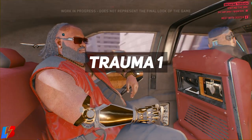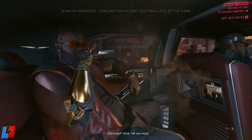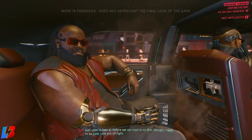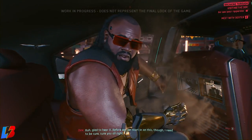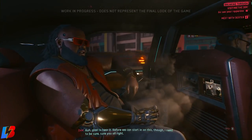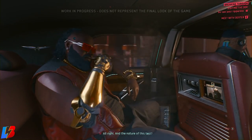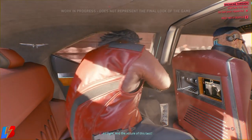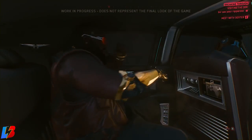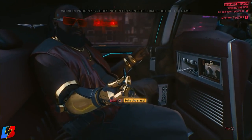The next one is called Trauma 1, and this is your go-to medicine when you're about to die. It's the last-ditch method of slowing down the slide down the death state scale. I'll have a specific video going over the death state scale, but this drug is going to allow you to slow that process down and give you quite an advantage.